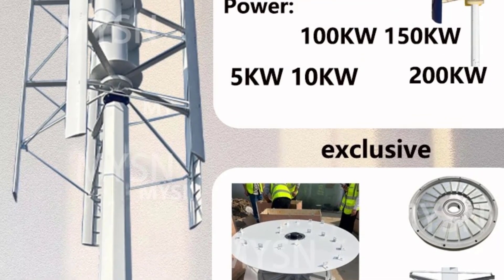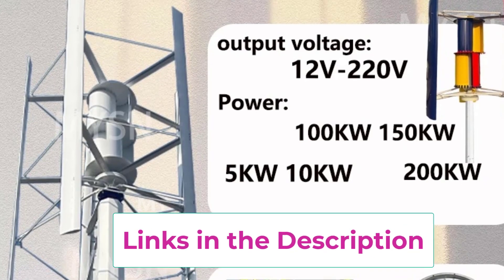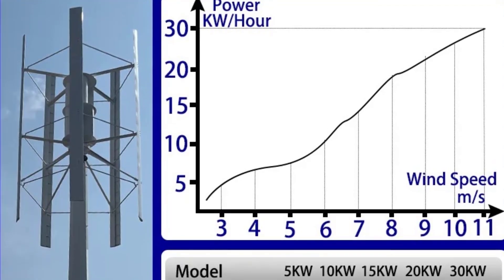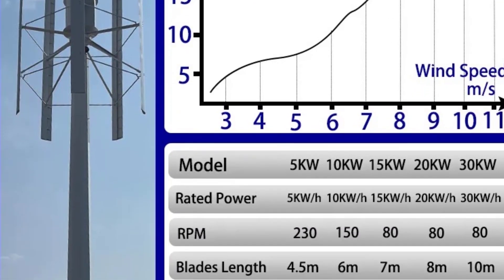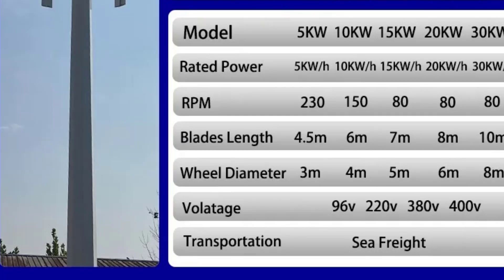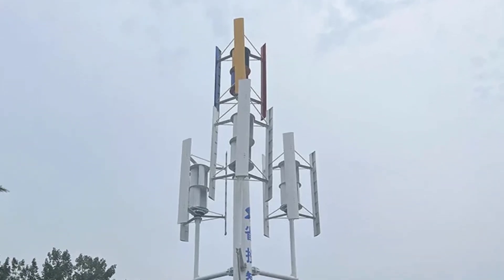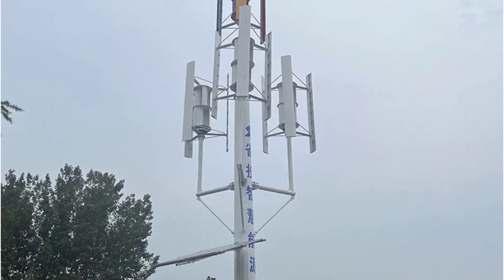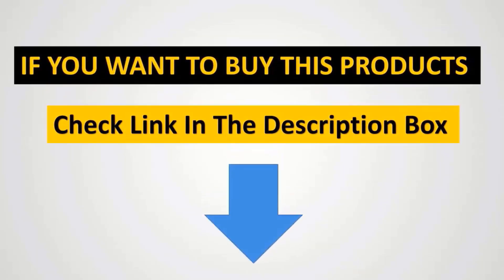Its magnetic levitation design minimizes friction and mechanical wear, resulting in quiet operation, low maintenance, and long-lasting reliability. Built with durable, weather-resistant materials, the generator can withstand harsh environmental conditions while delivering stable and efficient power output for homes, farms, or small businesses. Ideal for eco-conscious users seeking clean, sustainable, and cost-effective energy, this vertical wind turbine generator set combines high efficiency, flexible voltage compatibility, and grid integration — a smart choice for reducing energy bills while promoting green renewable energy solutions.